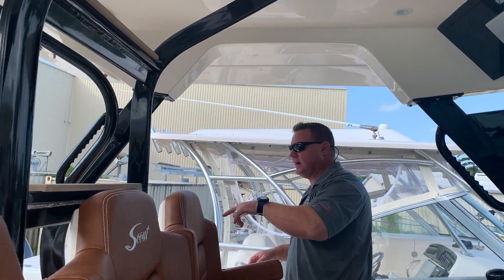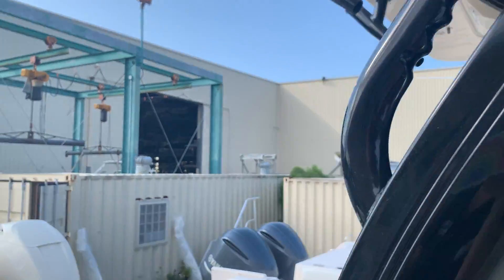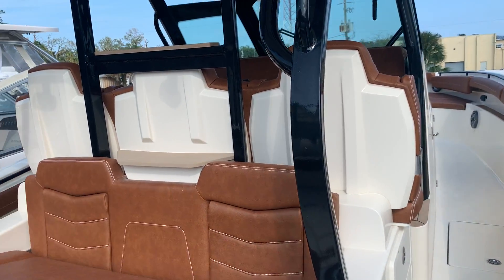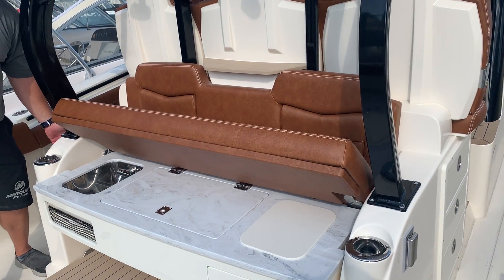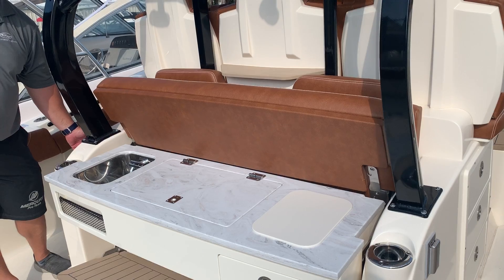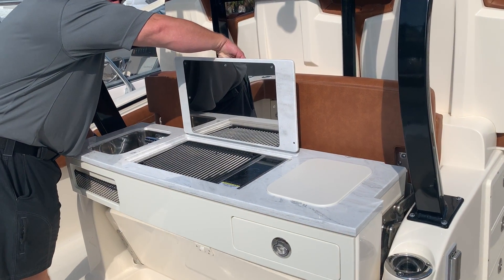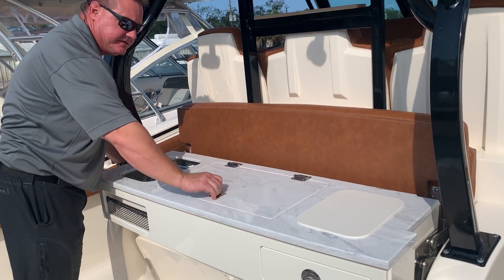As we come into the cockpit, one of the neat features is this rear-facing bench, which converts into a summer kitchen, complete with a fresh water sink and a grill for your catch — dinner, lunch, breakfast.